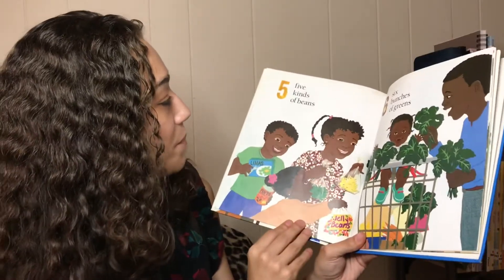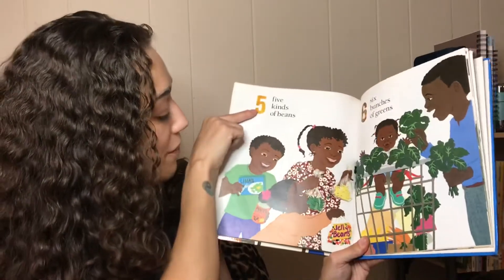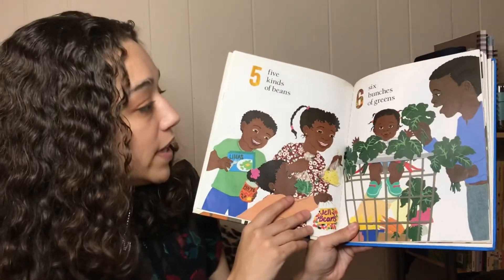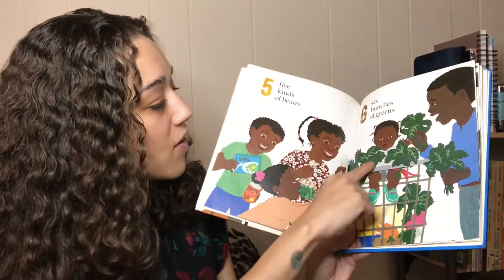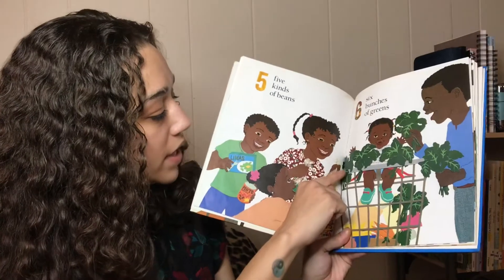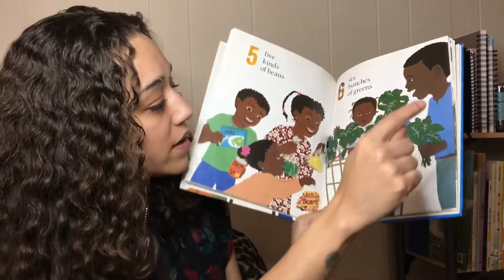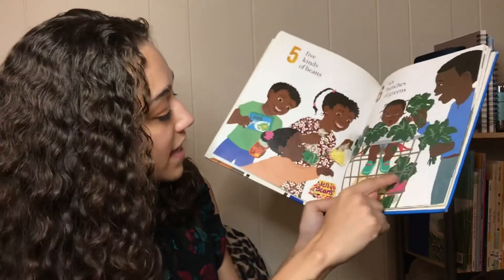Five kinds of beans. See the number five. Six bunches of greens. See all the bunches: one, two, three, four, five, six.